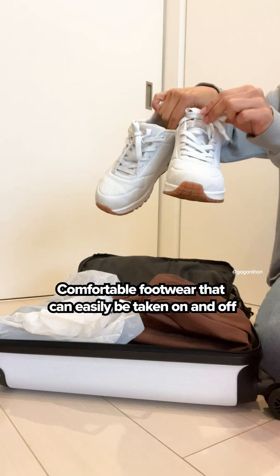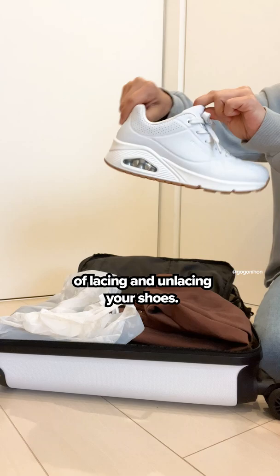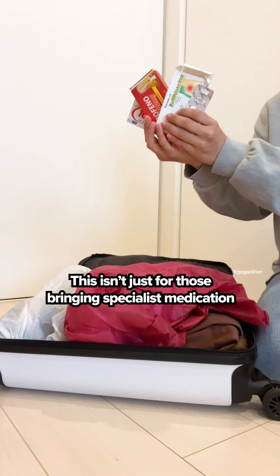and put on some slippers. Comfortable footwear that can easily be taken on and off is a must, as you'll soon find yourself worn tired of lacing and unlacing your shoes.